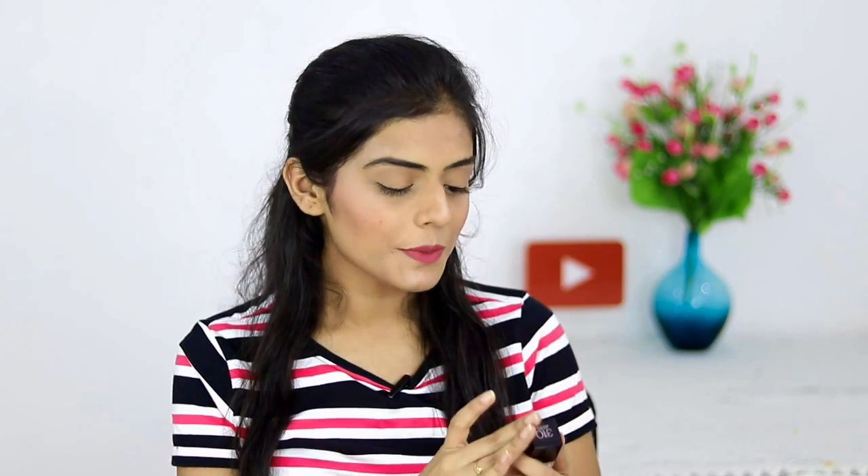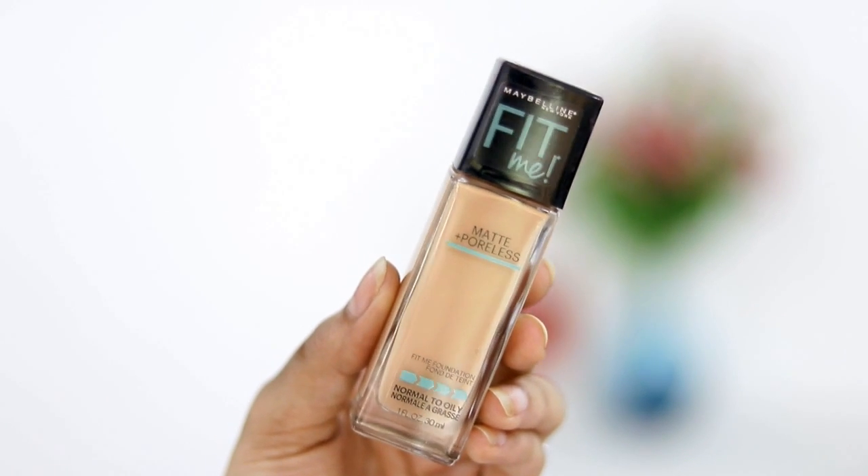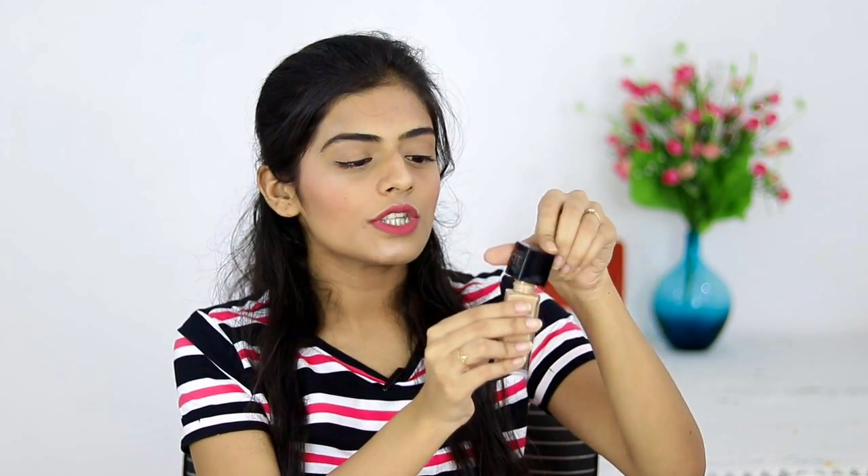Firstly, I'm going to start with the base. The first product is the Maybelline Fit Me Foundation — I'm wearing it right now and I'm loving it currently. The only thing I dislike about this is that it doesn't come with a pump, so it gets a little messy. Also, there are a lot of shades available, so you can find the perfect shade for you.